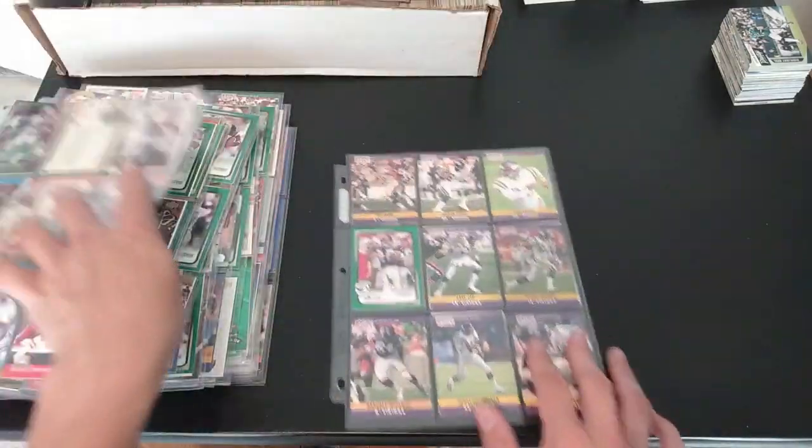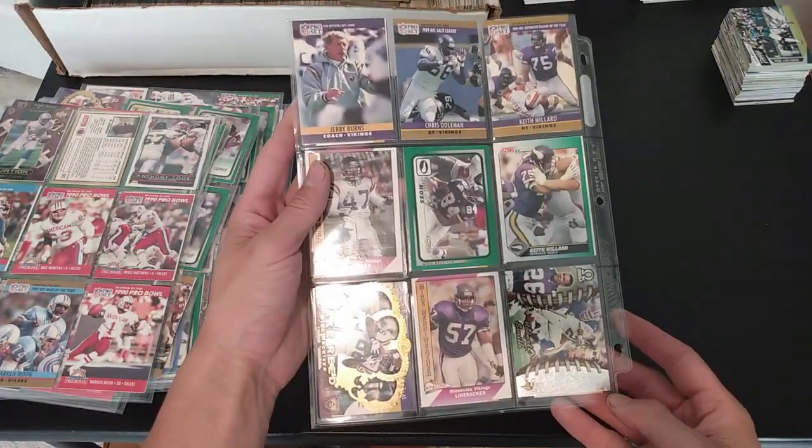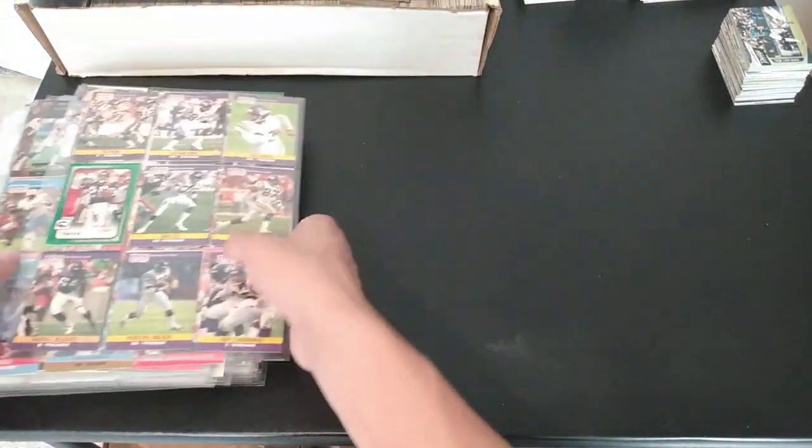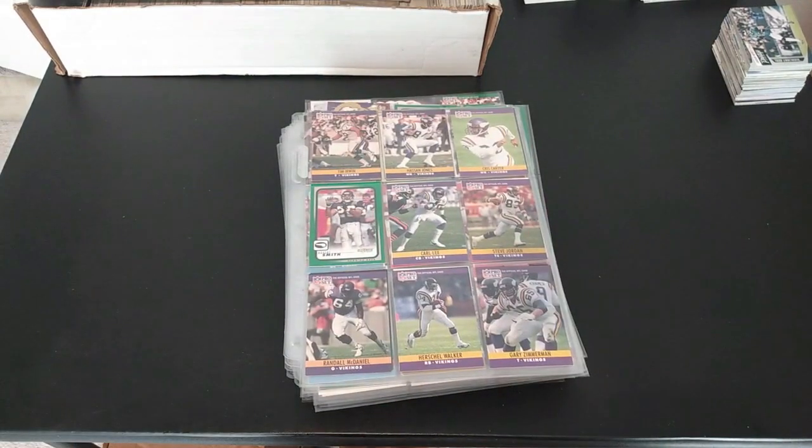Then we go to the last one — Vikings. So not a whole lot there, but again I needed the pages, so it helps me at least for the pages, and then the cards I'll figure out what to do with.